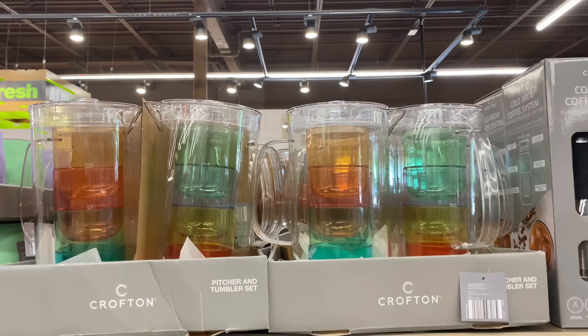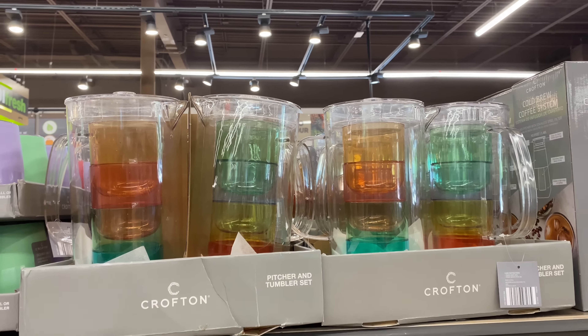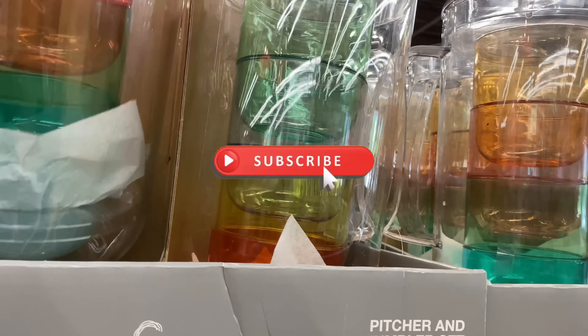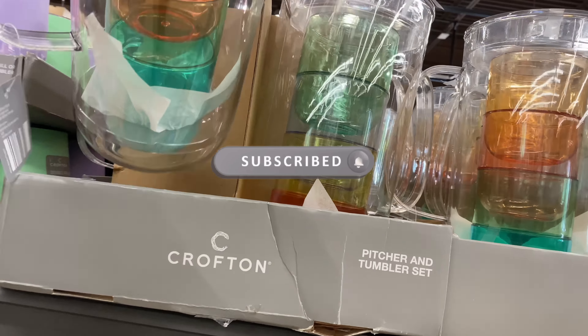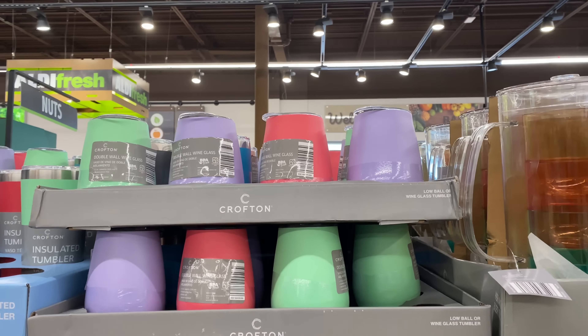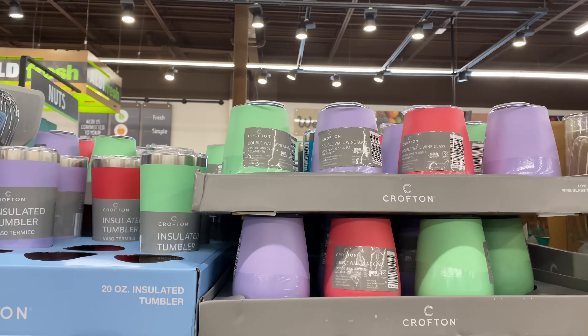Here is the pitcher and tumbler set for $7.99 — cute little cups inside. Right here is the lowball or wine glass tumbler for $4.99.